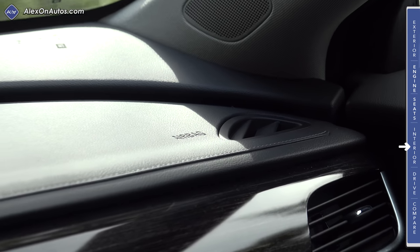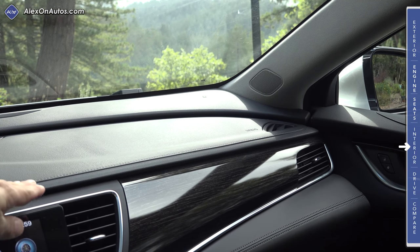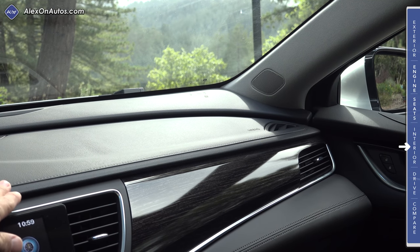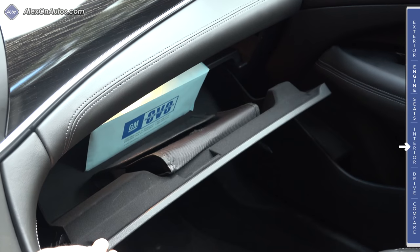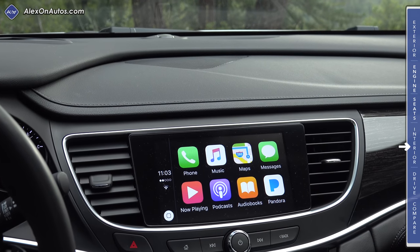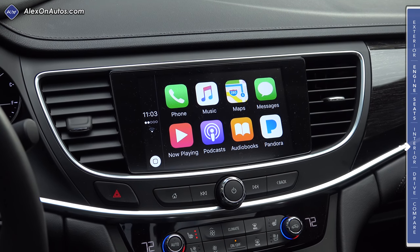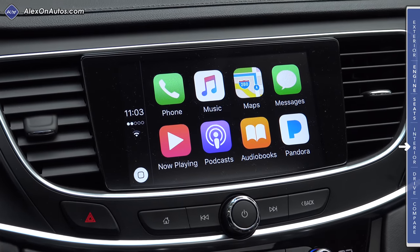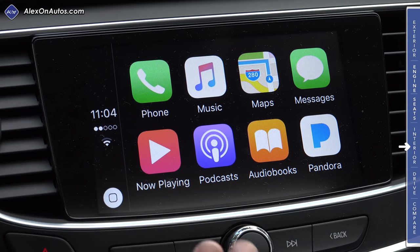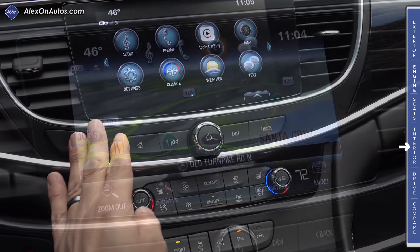The upper portion of the dashboard is injection-molded and then after-stitched to give the impression of multiple pieces of material stitched together. The entire design with the ridge running through it is injection-molded, and then a sewing machine runs across the top to give it real stitches. Below the stitched panel we find a fairly small glove compartment — I wasn't able to fit a tablet computer inside. Our model has a center channel speaker for the Bose audio system. Moving down, we find a standard touchscreen infotainment system that supports Apple CarPlay and Android Auto, standard in all LaCrosse models regardless of trim level, essentially meaning all models come standard with navigation.